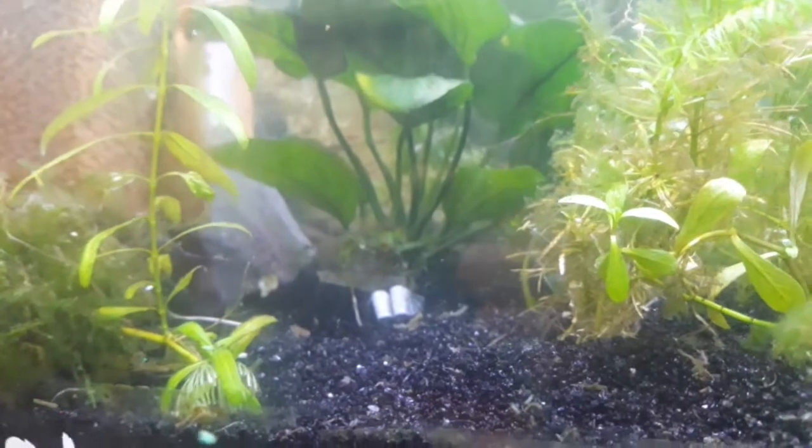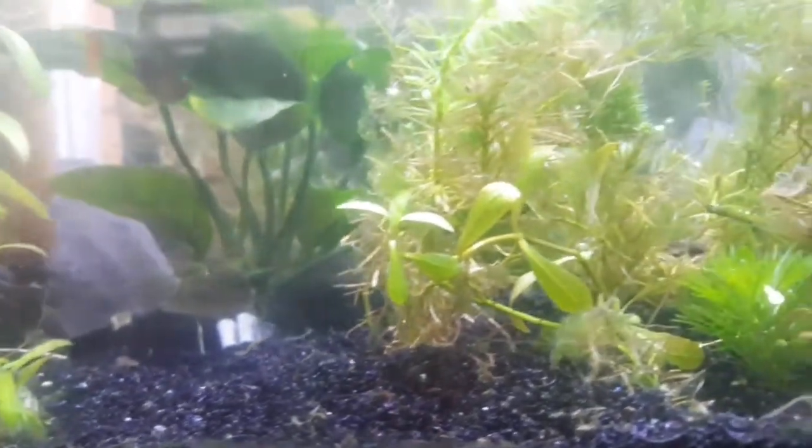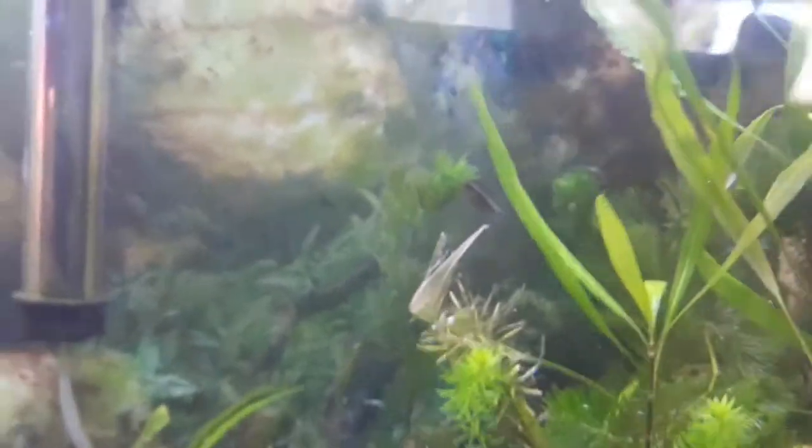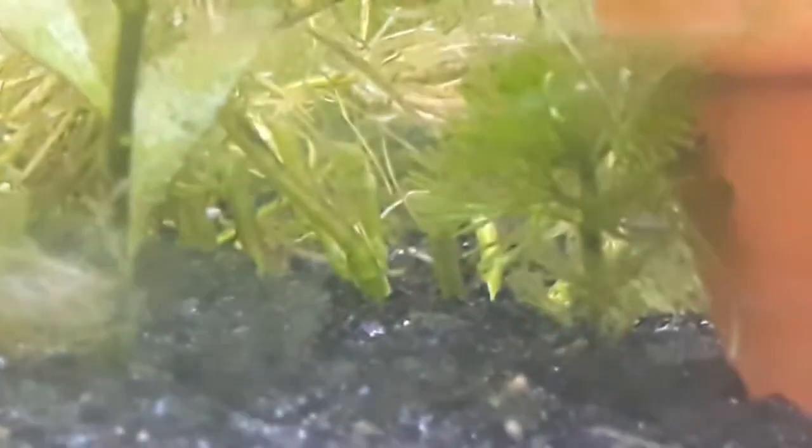They are cave spawners. The male and female will become a lifelong pair, find a cave, breed in that cave, and raise the fry there. Both parents will raise the fry, but from what I've read, the female will take most of the work. I have flower pot caves — I broke the flower pots in half and put some slate stone on some ends, and that's their cave. It's a very cheap, effective way.